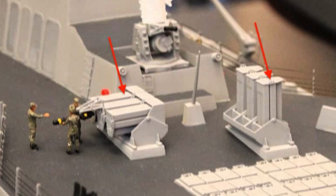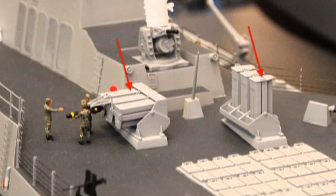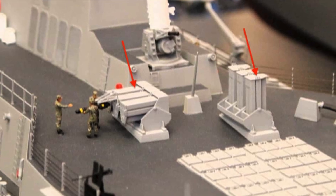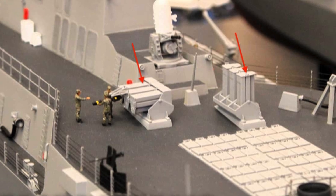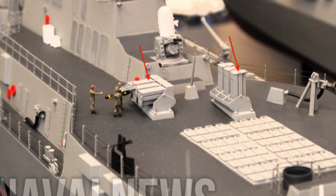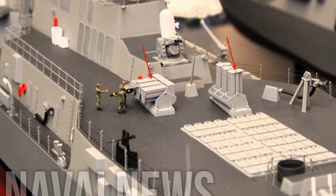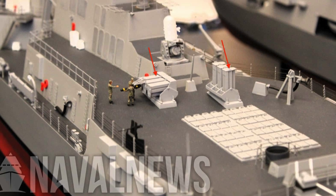Revealed publicly for the first time at SNA 2025, the model showcases two banks of vertical launch cells, each containing 12 missiles, positioned forward of the 64-cell Mk 41 Vertical Launch System module. Expanding missile capacity on existing surface combatants is a top priority for the U.S. Navy.